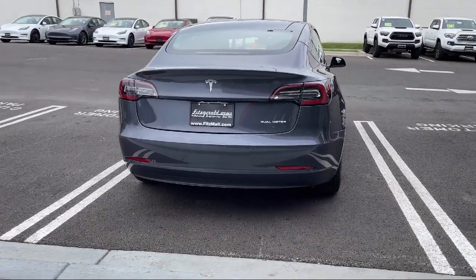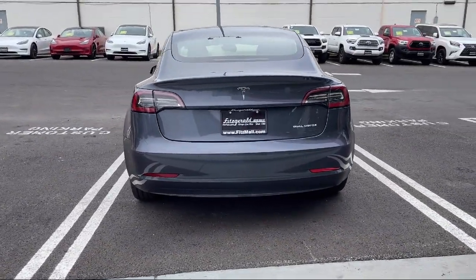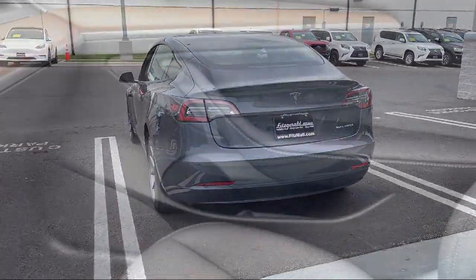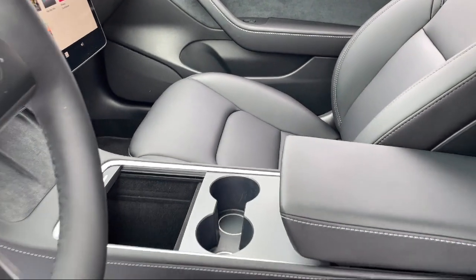Dual Front Air Conditioning Zones, Electronic Parking, Multi-Function Remote Proximity Entry System, Automatic Emergency Braking, and Front Pedestrian detection. And it has less than 5,000 miles on the odometer.